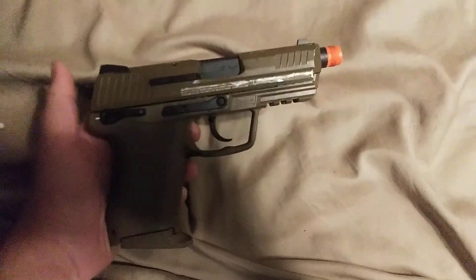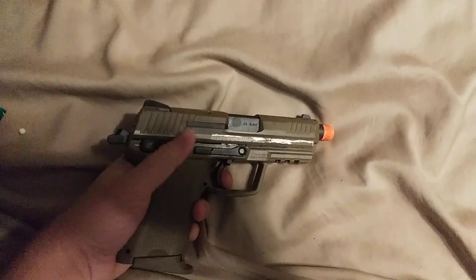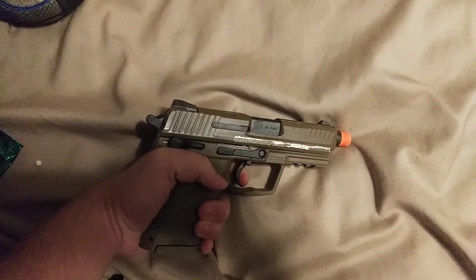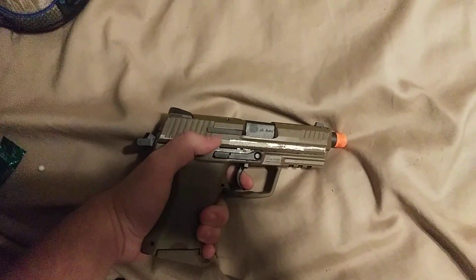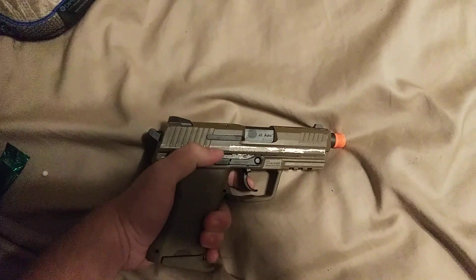Let's start off with its features. Double action, which means that it pulls the hammer back when it needs to fire, as you can see. It's very snappy. It also has a decocker, which is very neat.